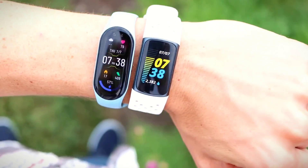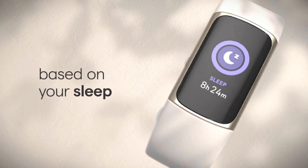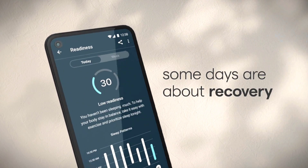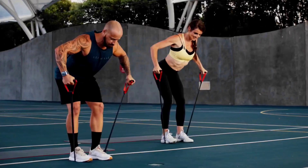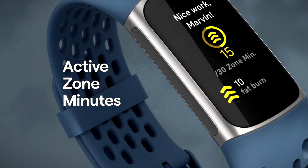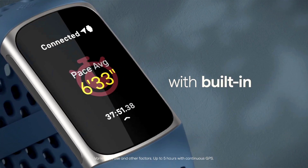The device's Active Zone Minutes feature is another useful addition that helps you track the amount of time you spend in your target heart rate zone during exercise. Furthermore, the device also provides accurate data on your heart rate, calories burned, and steps taken, helping you monitor your progress and stay on track with your fitness goals. The Fitbit app provides detailed information on your activity history, making it easy to analyze your data and make improvements to your fitness routine.